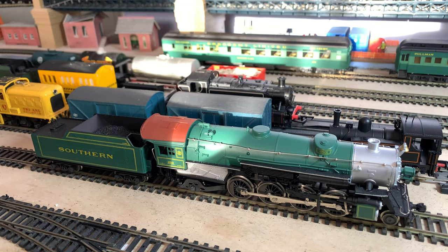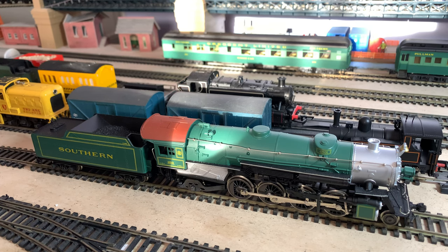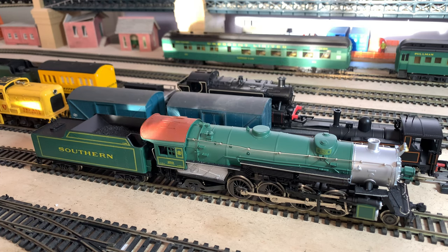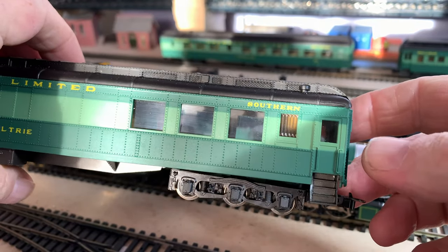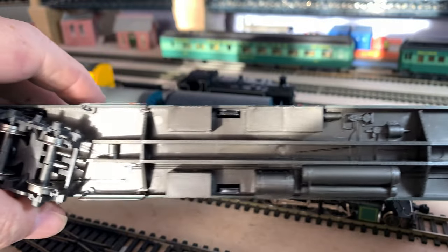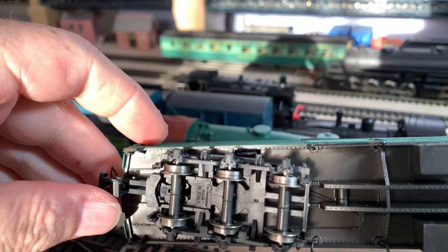Hello and welcome back to the channel. If you watched our recent video from a train fair we went to, you might remember that I picked up a rake of six Crescent Limited Riva Rossi coaches — one of which you can see in the background — and said I was going to run them with my Southern Riva Rossi Mercado Loco, which you can see in the foreground. I've now unboxed these coaches and I thought we'd have a quick look over a couple of them. I haven't cleaned them up or anything, but just see what you think — bearing in mind these only cost me £5 each, which I think is pretty good.